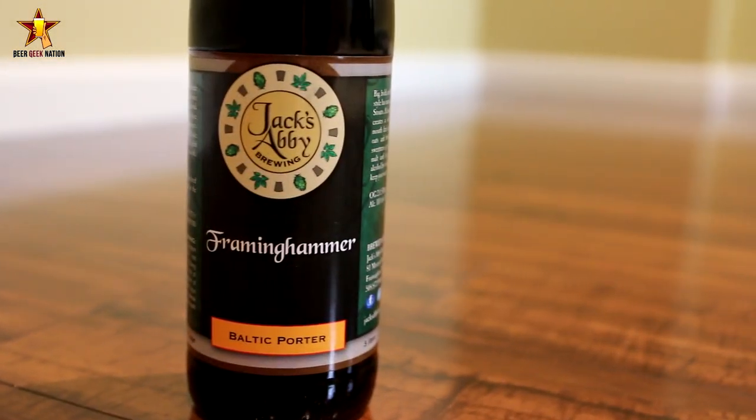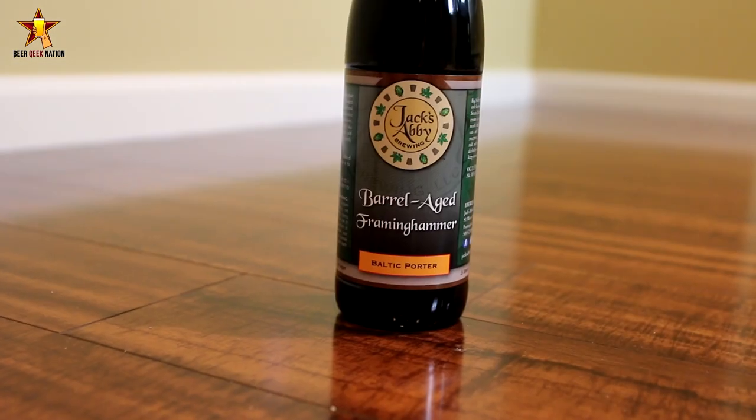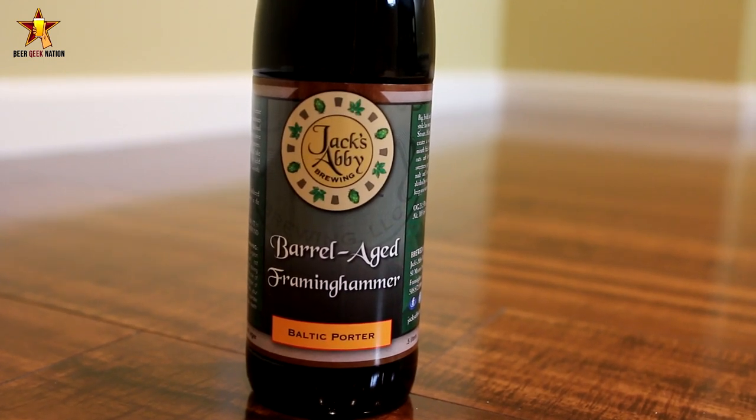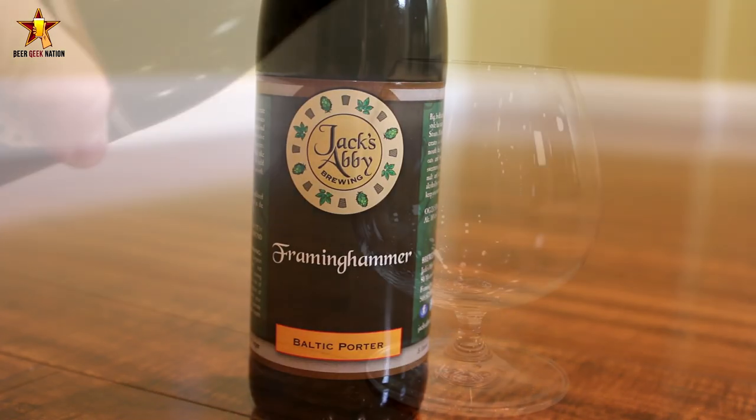We are talking about a brewery out of Massachusetts — Jack's Abbey. They're doing all craft lagers. I've had a bunch of their beers and each one is better than the next. They do some fantastic Imperial Pale Lagers and double IPLs.